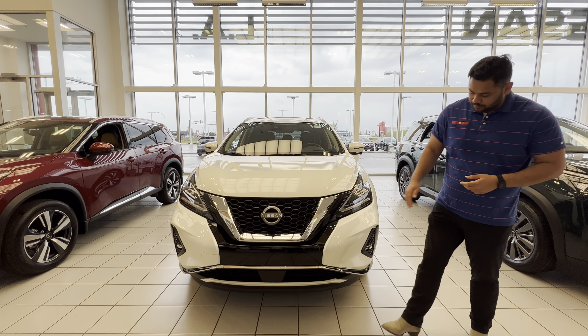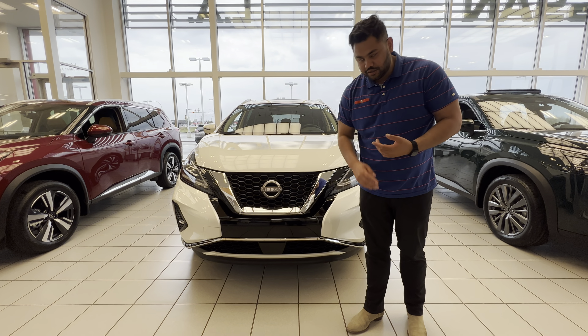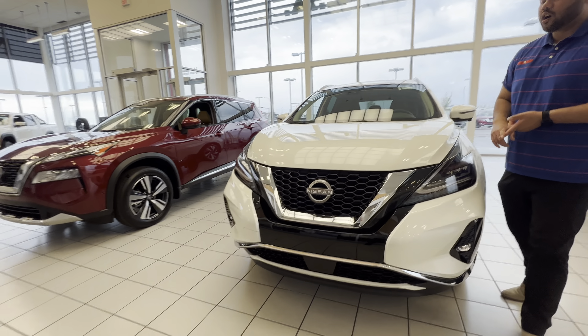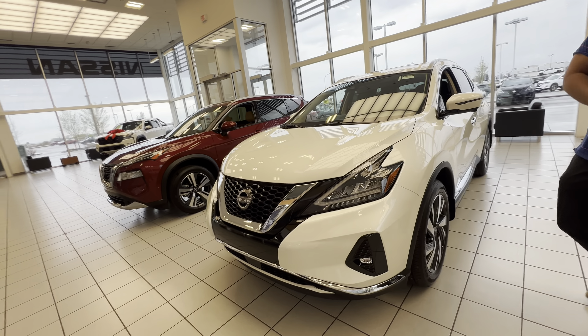Now the SL is actually a very nice trim, so it's gonna add your front proximity sensors to help with parking. You actually do get that front-facing camera as well. So not only do you get the audible beeping, you get the visual on the center screen as well.